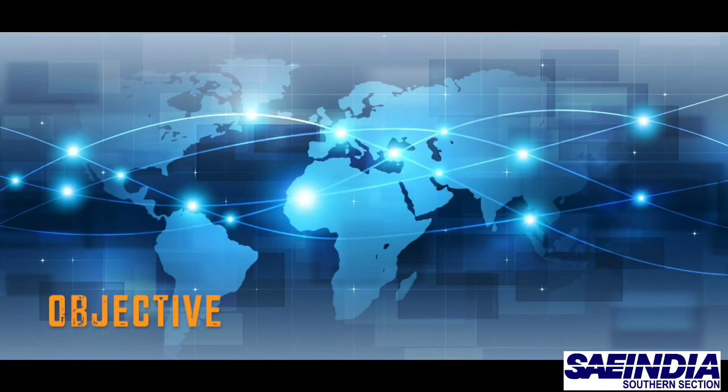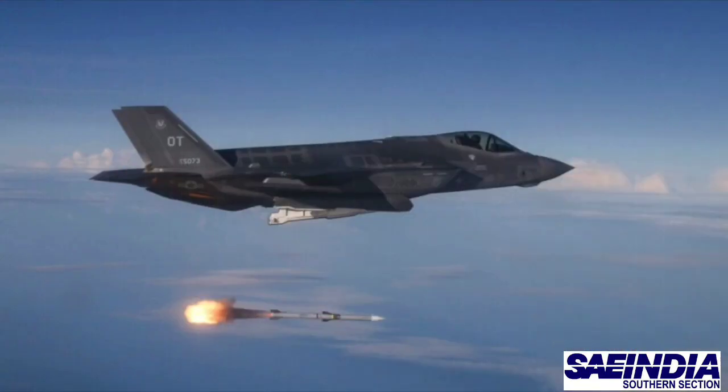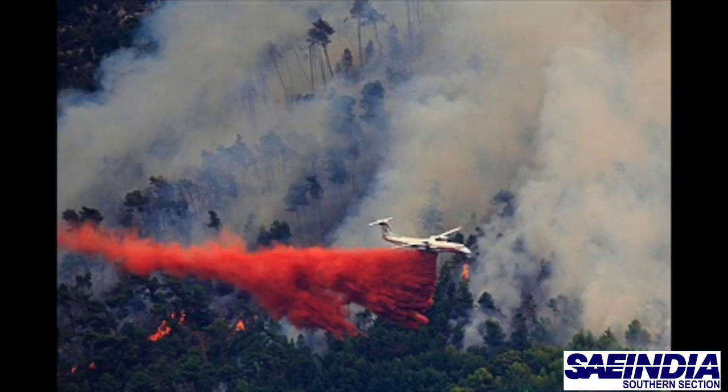As UAVs these days are used across the world for civilian, commercial, as well as military applications, team Browserheads came up with an idea of using UAV for extinguishing fire in unreachable areas using different resources.